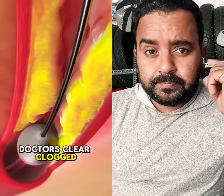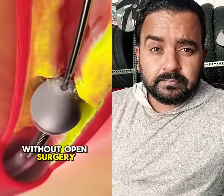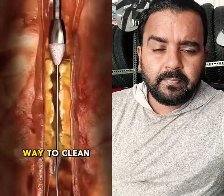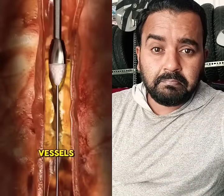Ever wondered how doctors clear clogged arteries without open surgery? Let's talk about atherectomy — the high-tech way to clean out plaque from your blood vessels.